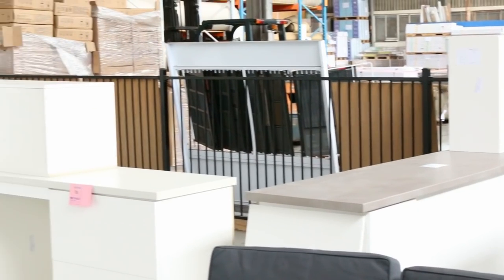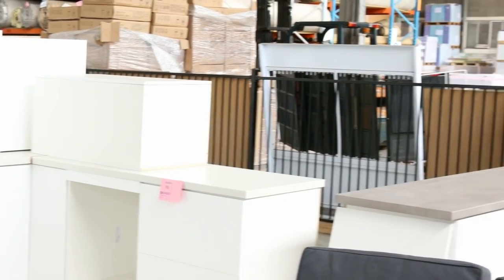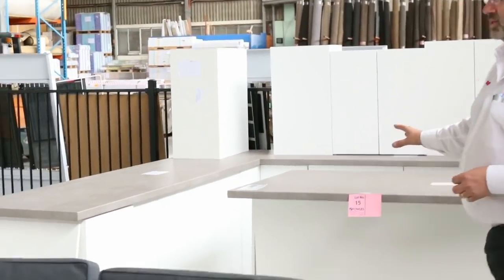Australian made, two pack with a satin white finish door and panels, laminate tops — absolutely brilliant. Starting in the very low $2,000s you can have a brand new kitchen in by Christmas. Special order kitchens are still going through, you can still get them in as well, but these ones you can pick up off the floor — they are great Australian made kitchens.